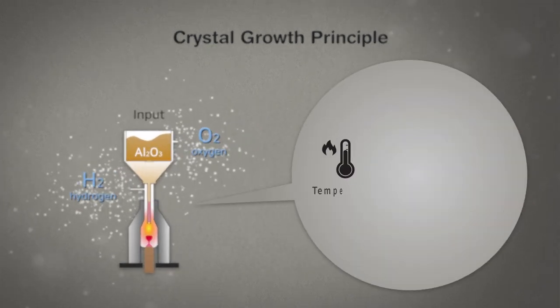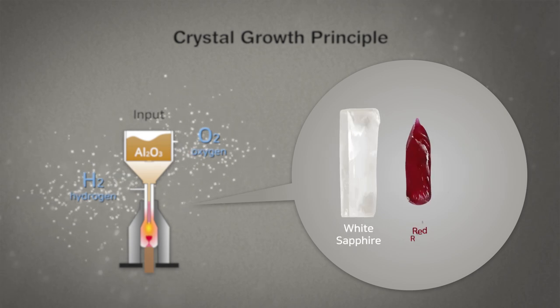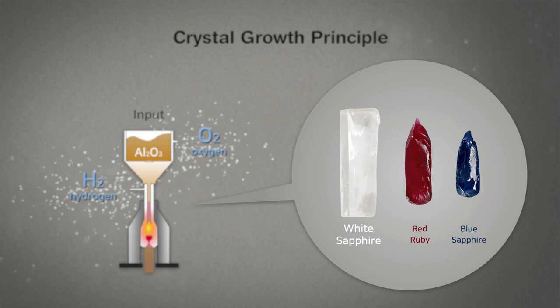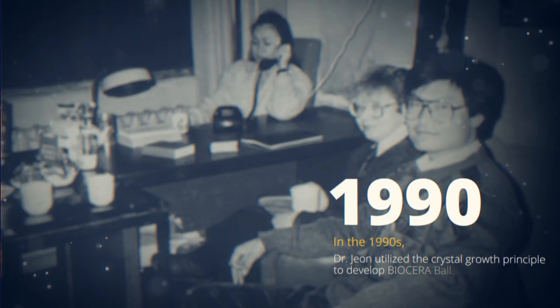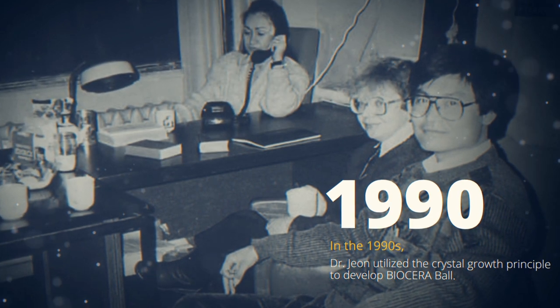Depending on the temperature, surroundings and impurities, it can form into white sapphire, red ruby or blue sapphire from the same chemical compound. In the 1990s, Dr. John used this crystal growth principle to develop Biocera Ball.